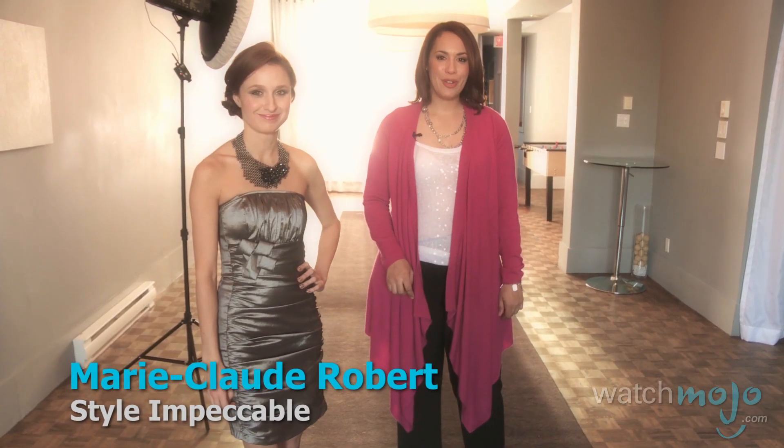Welcome to WatchMojo.com. I'm Mary-Claude Robert, founder of Style Impeccable. We're at Choo Chai, and I'll be showing you three looks you can recreate for the holidays from these great boutiques such as Cortina and Carnaby.